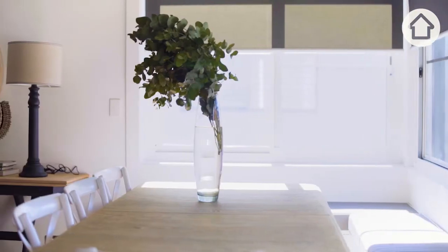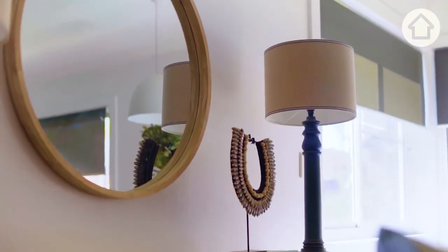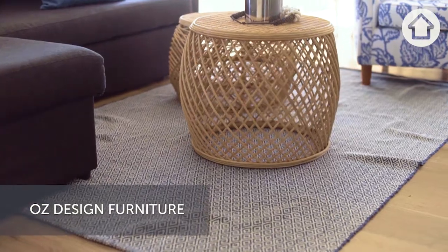A great supplier to create a luxe coastal look would be St Bart's, and to go more cost effective you could use US Design Furniture. Follow these tips to get a relaxed coastal look.